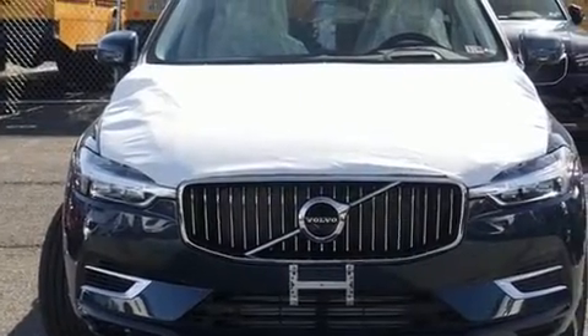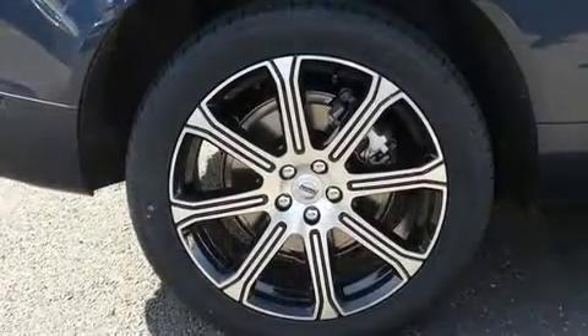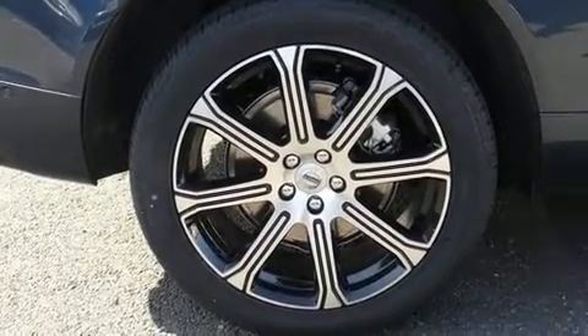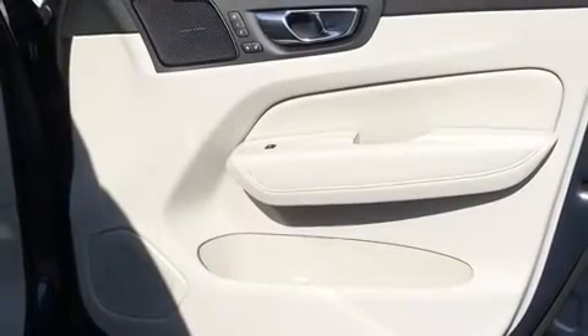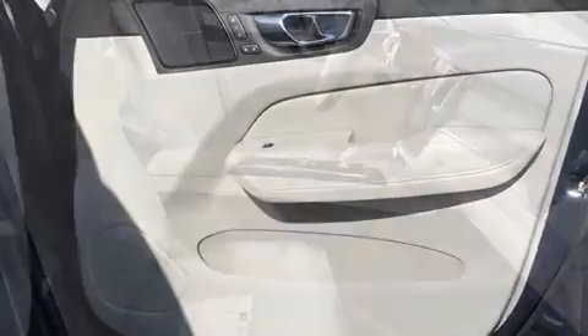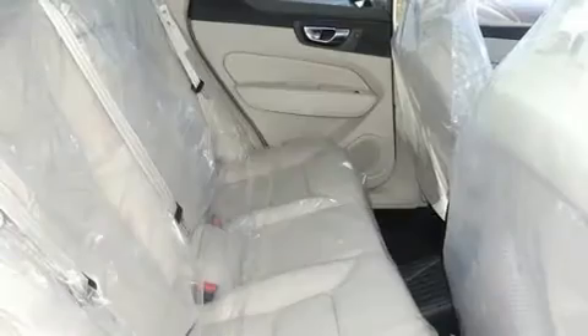Volvo prioritized fit and finish as evidenced by leather upholstery, front and rear reading lights, power front seats, automatic temperature control, a power rear cargo door, and more. For drivers who enjoy the natural environment, a power moonroof allows an infusion of fresh air.